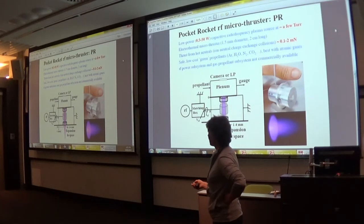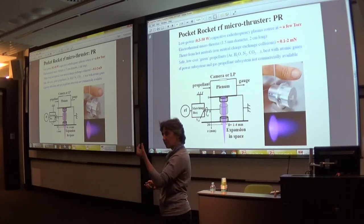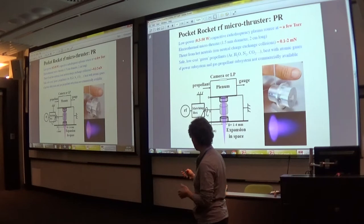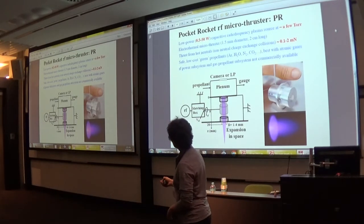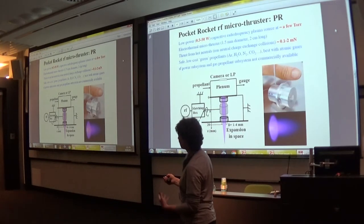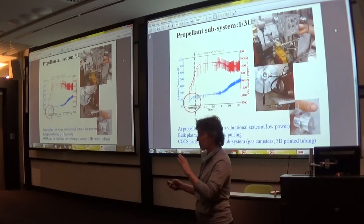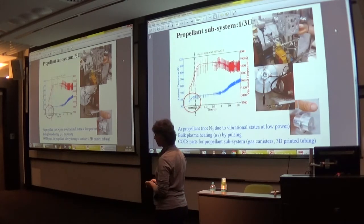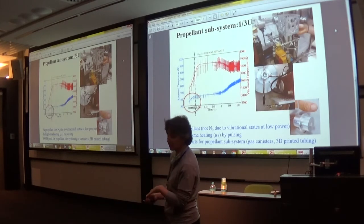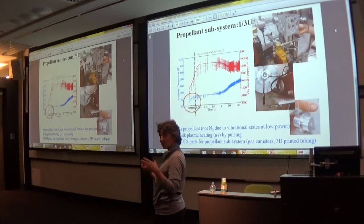Now for the latest status on the Pocket Rocket radio frequency electrothermal microthruster. It's really tiny — the plasma cavity is 1 mm in diameter and about 2 cm long, with the rest being mechanical structure, which can be further miniaturized. You put propellant through it, heat the propellant via collisions within the plasma, and produce electrothermal thrust. It works best with argon or xenon. The key is to pulse the radio frequency into the plasma and pulse the gas to use minimum propellant and minimum power. We've shown that gas heating occurs over just a few microseconds — it's a fast turn-on thruster.